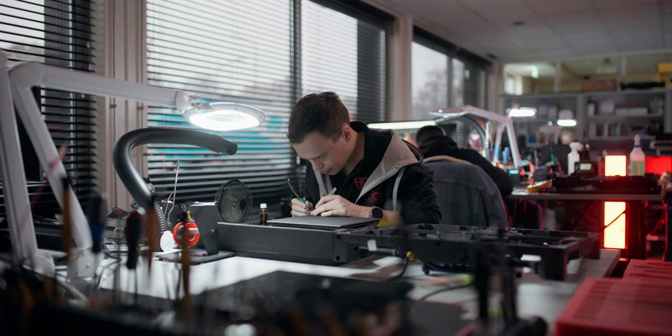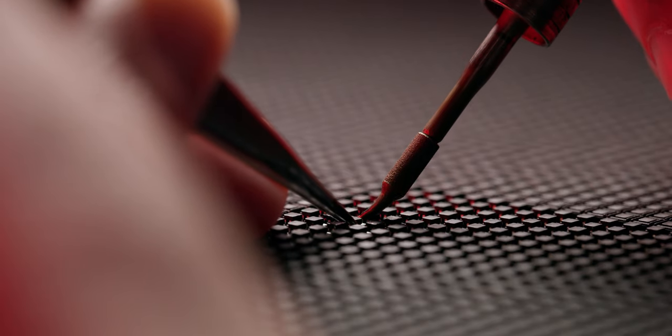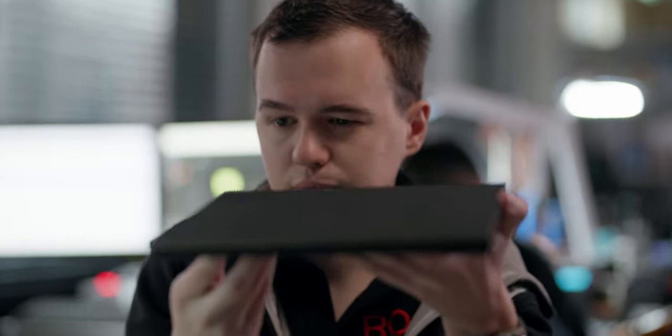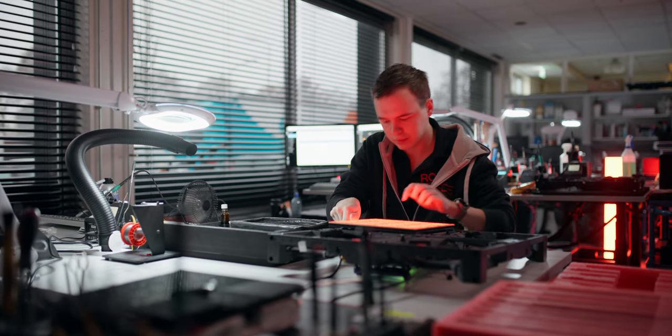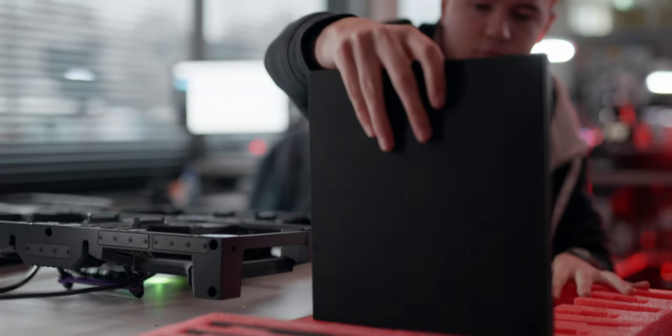In our repair department at Roe, we repair all the products from our customers. For every product, we ensure that every new LED we put in has the same combination of colors as the existing lights. What makes me proud is that broken modules can be fully restored — sent back and redone at the factory.